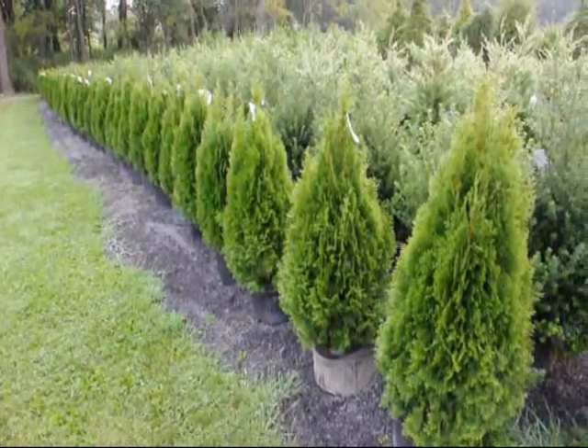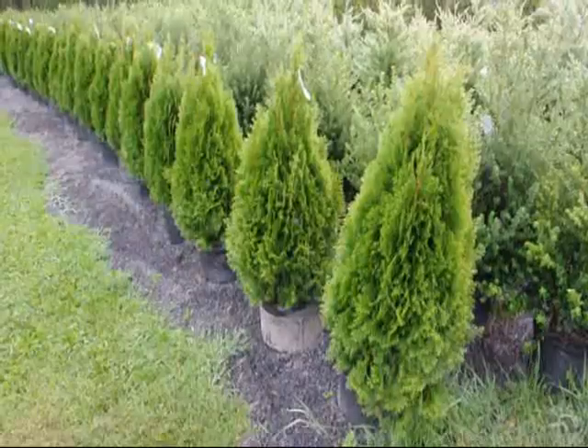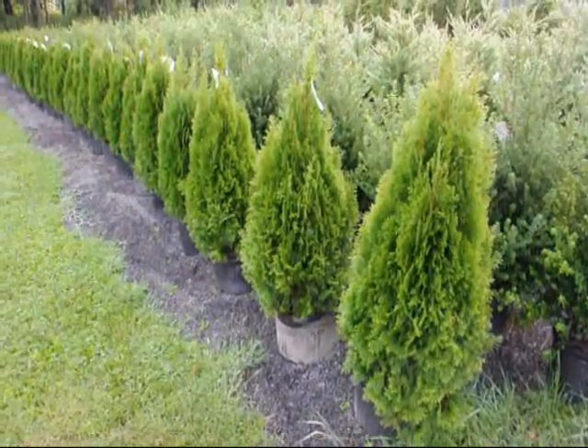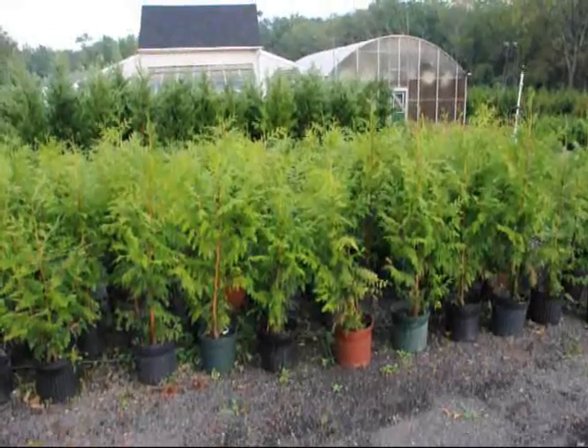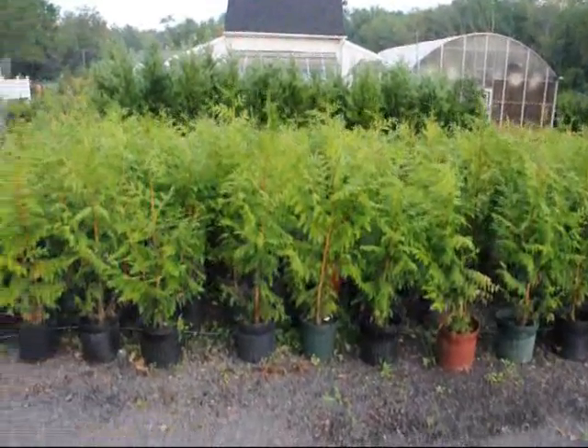These are our 36-inch emerald greens, real nice full plants in a number five pot. These are on sale in fall of 2009. These are Thuja plicata zebrina, also on sale in fall of 2009.